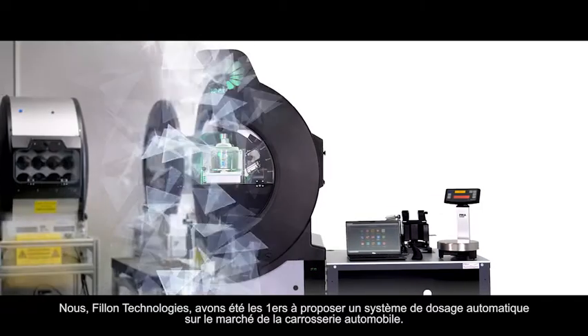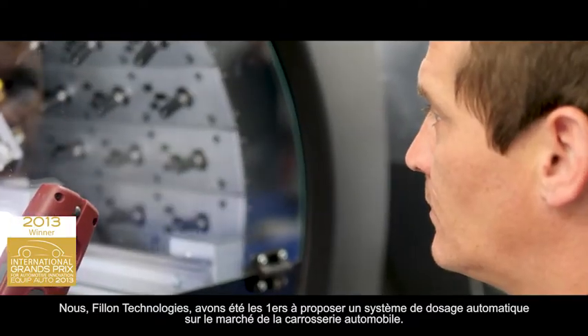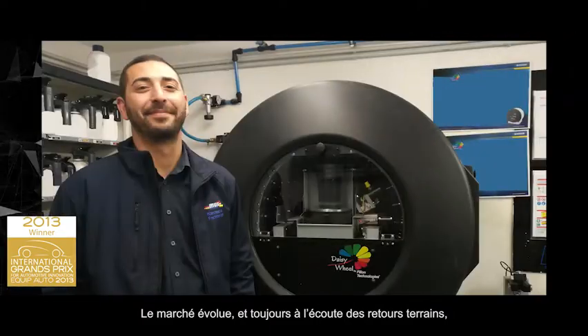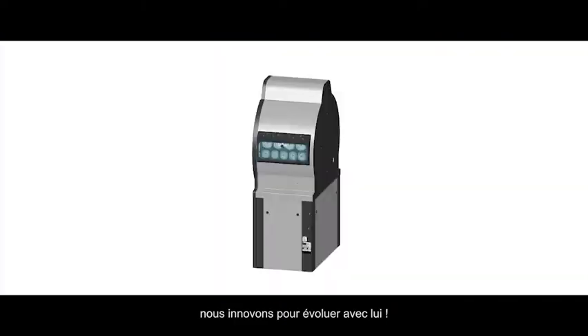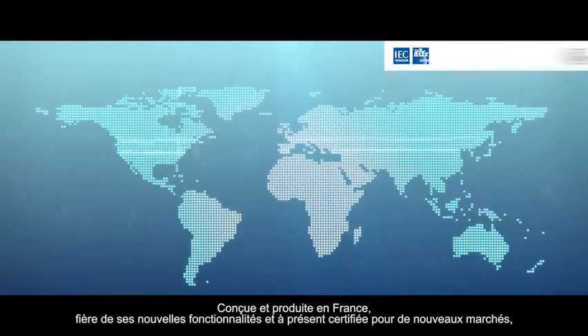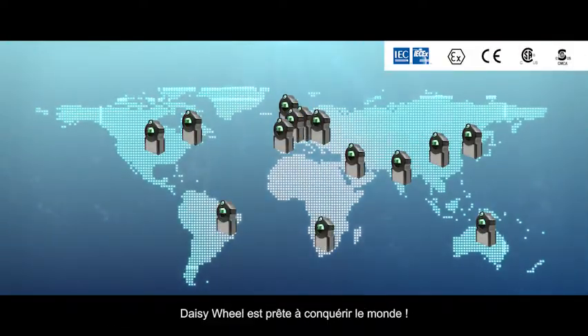We, Fion Technologies, were the first to propose an automatic dispensing system for the refinish market. This market evolves, and based on hundreds of customer experiences, we innovate to evolve with it. Designed and produced in France, proud of its new features, and now certified for new markets, DaisyWheel is ready to conquer the world.